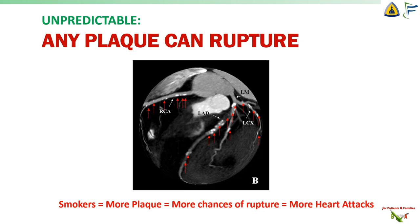This whole process is unpredictable. And as we get older, if we don't take care of ourselves, we can start building up a lot of plaque everywhere in the coronary arteries. And the scary thing is, any plaque can rupture — not just the most severe ones. Smokers tend to get the most plaque. And with more plaque, there are that many more chances for any one of them to rupture. So smokers get more heart attacks.